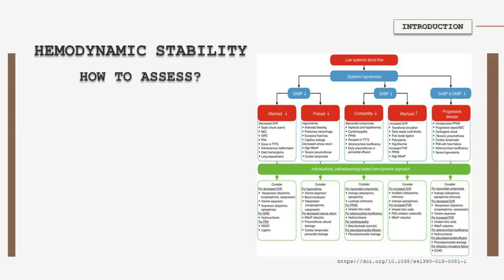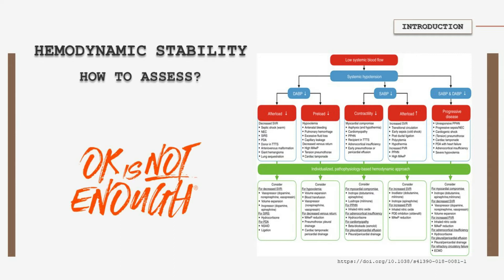The clinical assessment of hemodynamic status is reliant upon physical examination supported by clinical signs such as heart rate, blood pressure, capillary refill time, and measurement of urine output and serum lactate. Unfortunately, all of these parameters are surrogate markers of cardiovascular well-being and they provide limited direct information regarding the adequacy of blood flow and tissue perfusion.